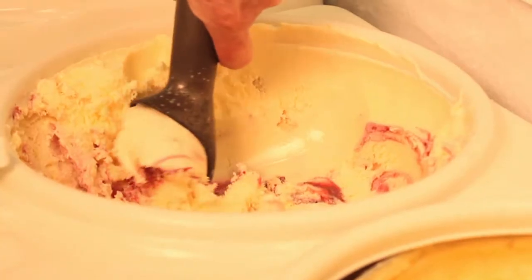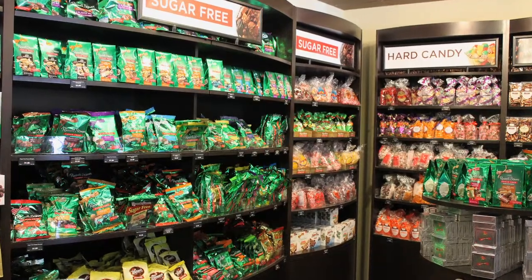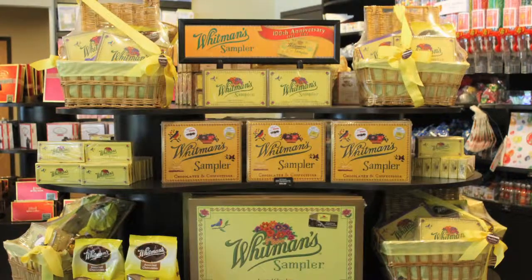32 flavors of Blue Bell ice cream by the scoop and all your favorite box chocolates from Russell Stover's, Whitman's, and Pangburn's.